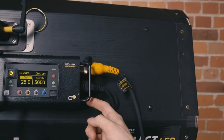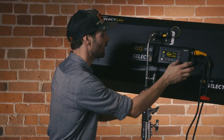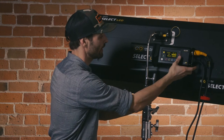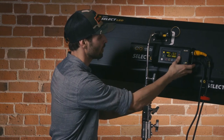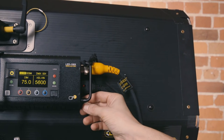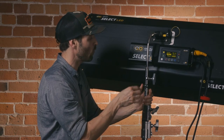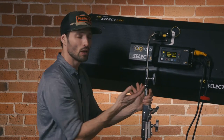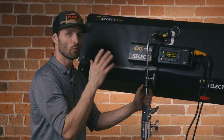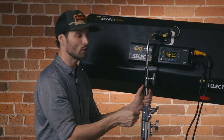We've got our Kelvin, which can be modeled over by hitting the mode button and going into our green and magenta channels to change that as needed. One thing that's a bit different here is that while the SkyPanel allows you to change your modes within the first screen, with the Select you have to go into the menu to change those modes.